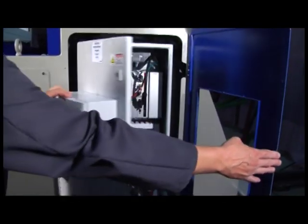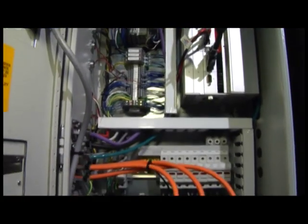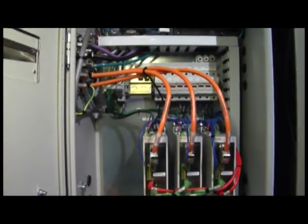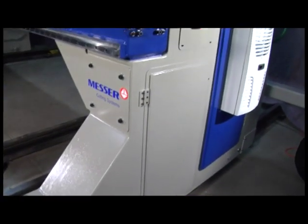Messer's engineers have designed the control box into the end truck. The CPU, controller, and drive amplifiers are enclosed in a safe and air-conditioned location in a sturdy end truck cabinet.